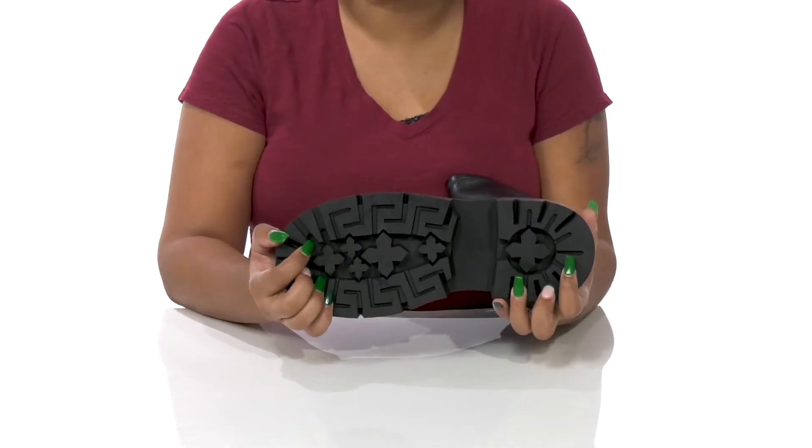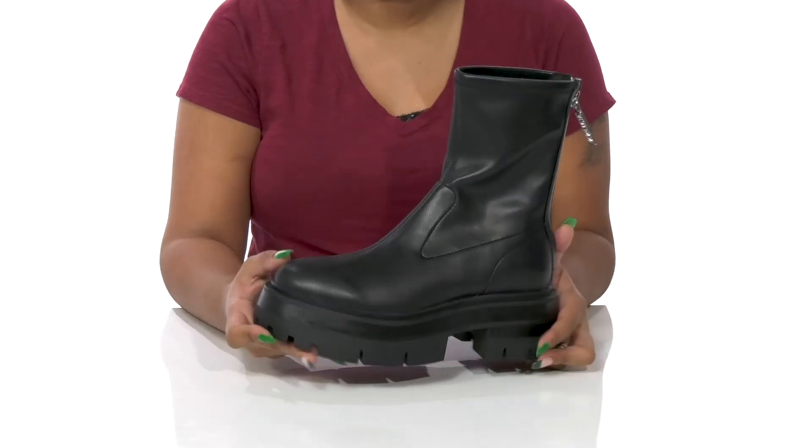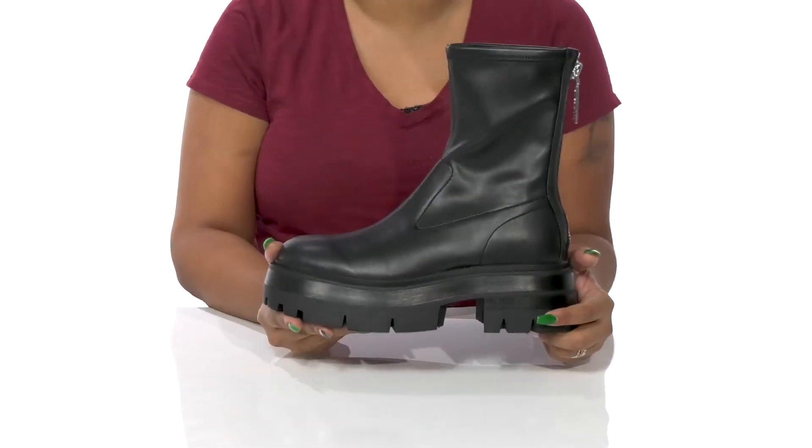The man-made outsole has lots of lugs to give you some added grip, and you can pair this with any outfit for a nice, alternative look.